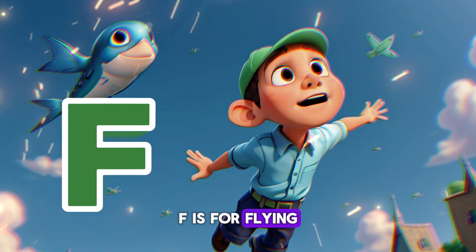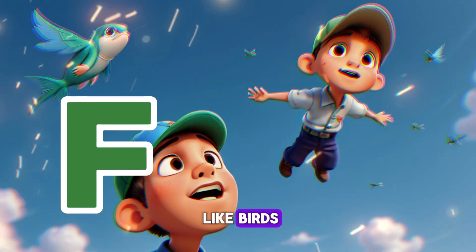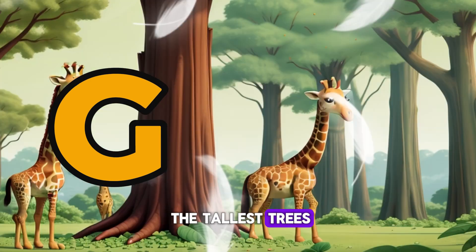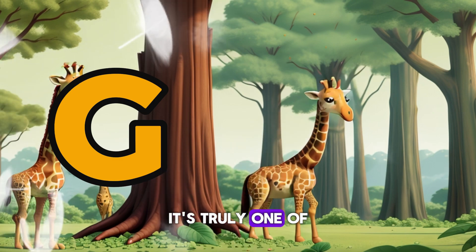F is for Flying Fish — look up! Gazing at the sky above, gliding through the air like birds. G is for Giraffe — a towering creature munching on leaves from the tallest trees. With its long neck and spotted coat, it's truly one of a kind.